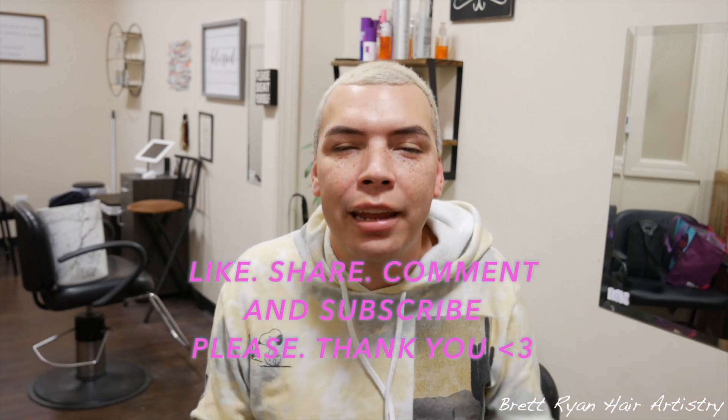I hope you guys learned something today about the difference between semi, demi, and permanent hair color. Let me know down below what videos you want to see — I want to give you knowledge, answer your questions, and make you a better hairdresser. And if you're a client, thanks for watching. A lot of people tell me they just get really relaxed watching my hair videos even though they're not a hairdresser. Don't be scared to leave a comment, and like and share this video with anybody who'll find it interesting and knowledgeable.